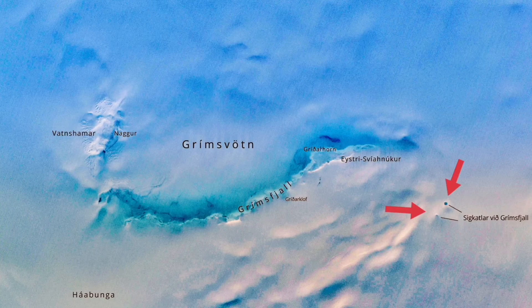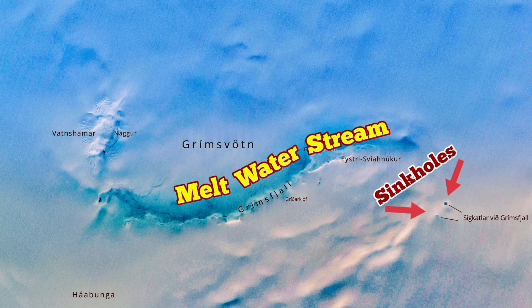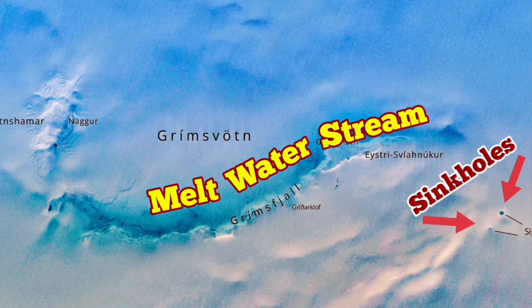These sinkholes are each 10 meters wide — quite large for an area where there should not be any liquid water, or any hole formed by liquid water. A sinkhole means water is in liquid form, dissolving the ice, and a stream of meltwater can be seen in this satellite image. Amazing.